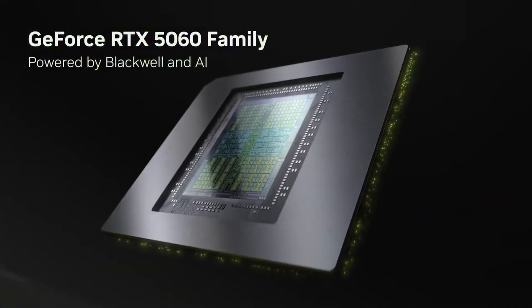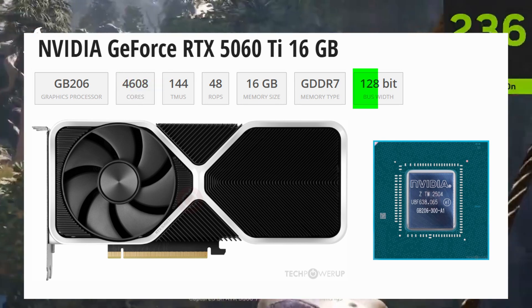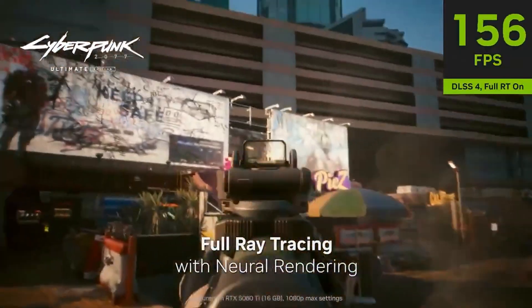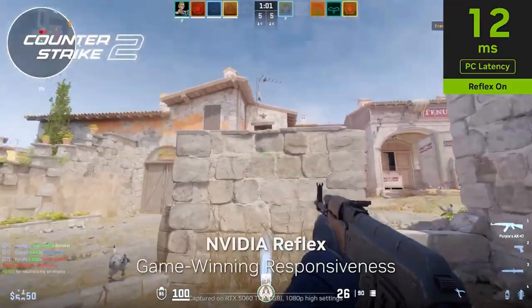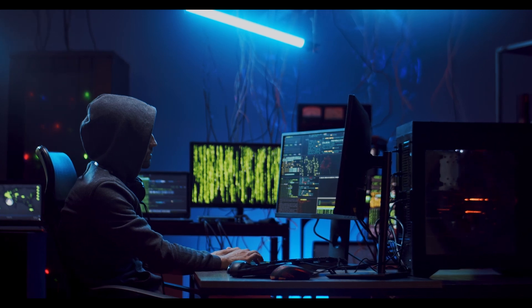For the GPU, you're getting the RTX 5060 Ti with 16GB of GDDR7 memory, 4608 CUDA cores running on a 128-bit bus. That 16GB VRAM is super important because an 8GB card can easily bottleneck in modern triple-A games and content creation. With 16GB you can comfortably game at 1080p or 1440p, handle AI workloads, and even render 4K video without choking the memory.